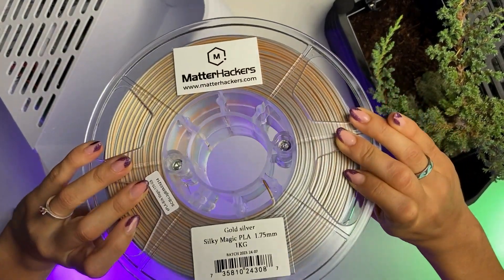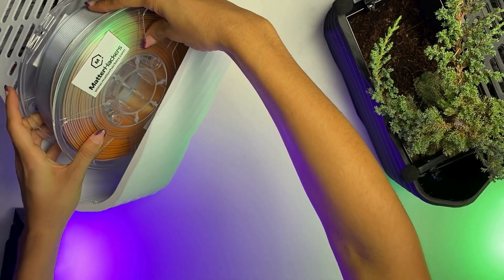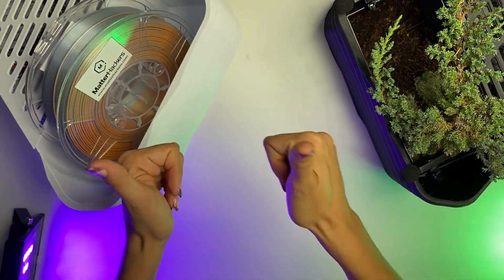MatterHackers MH Build Series was the only brand that could deliver both affordability and world-class quality. Their diversity of colors — from solid ones to silky ones — was the perfect choice for us because it enabled us to provide a whole range of different styles without compromising quality.